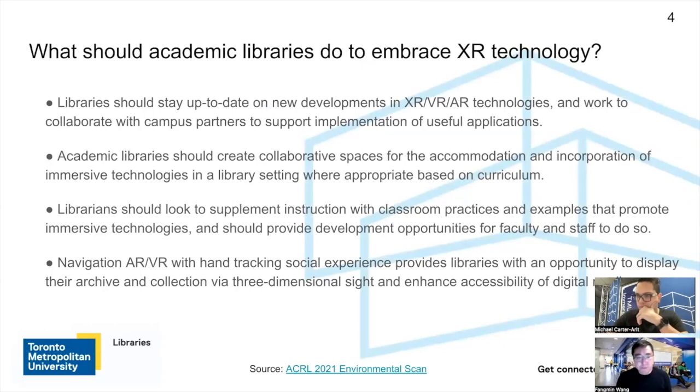My very first experience with an XR technology project was actually a collaboration with an architecture professor at TMU more than 12 years ago. We developed an architecture AR app based on what was called a Layar application. This is probably why academic libraries should consider embracing XR technology — the main goal is to enhance teaching, learning, and research experience.